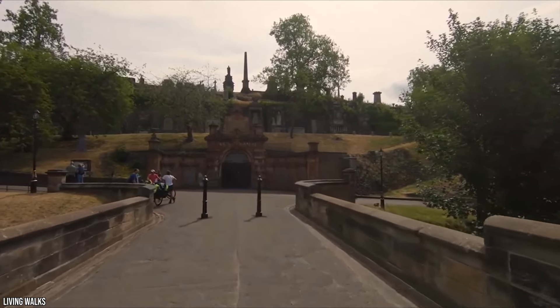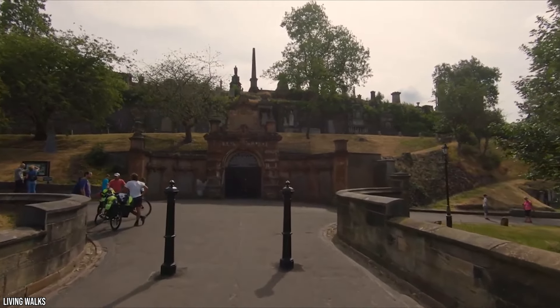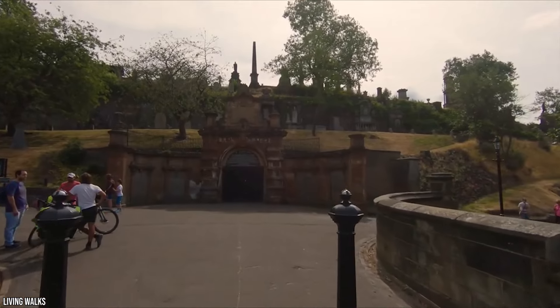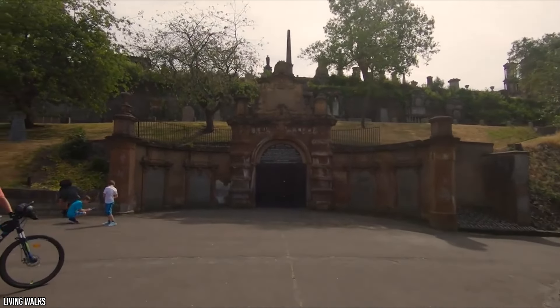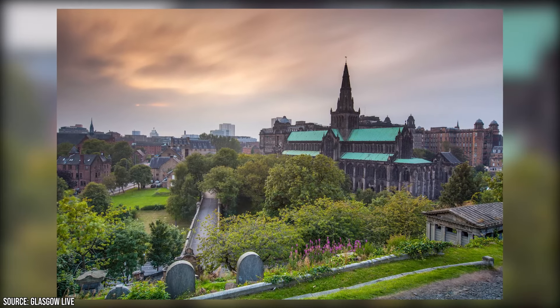This incredibly atmospheric cemetery was inspired by the designs of Père Lachaise in Paris, and it dates back to 1833. It's a lovely, albeit slightly morbid, place to go for a stroll and look over the city while imagining what the skyline might have looked like a couple of centuries ago.